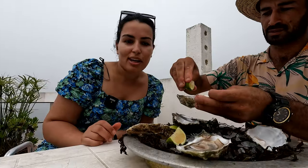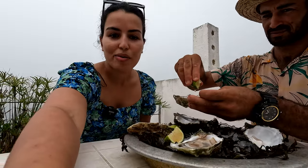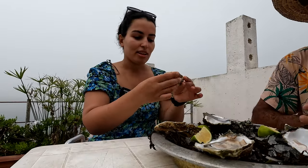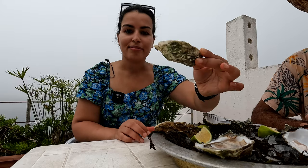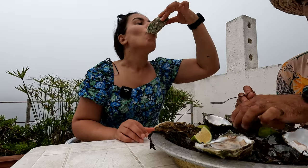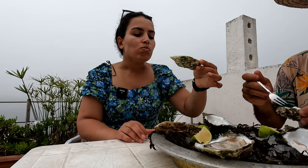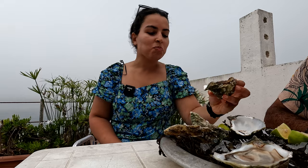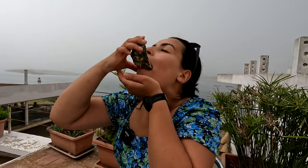We just got our plate of oysters, which I'm very, very excited about. They look so fresh. They smell just like the ocean. Cheers! This is amazing. So good, so good.